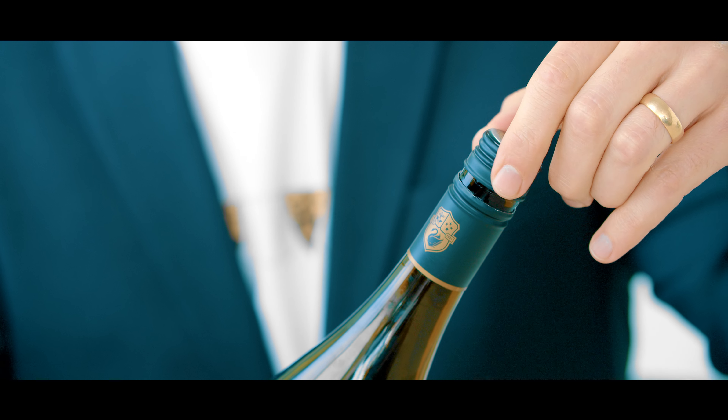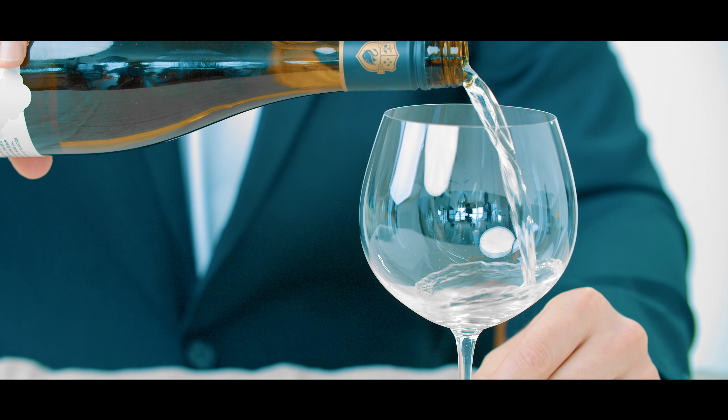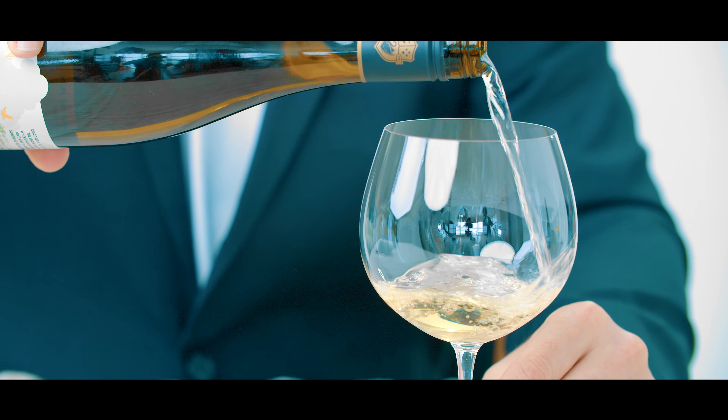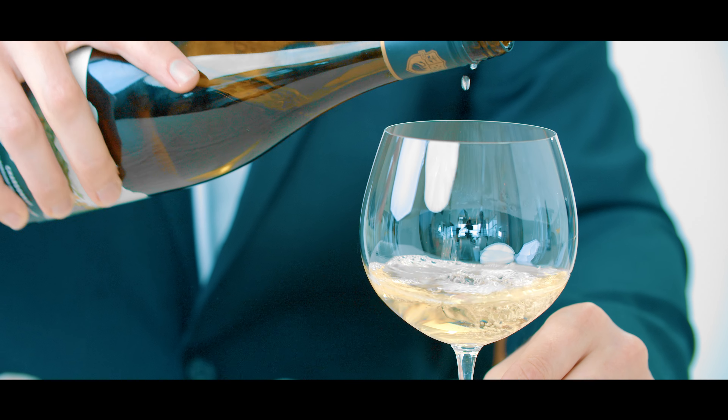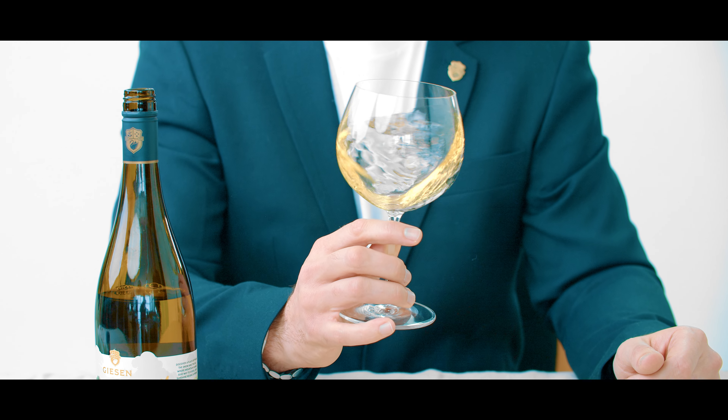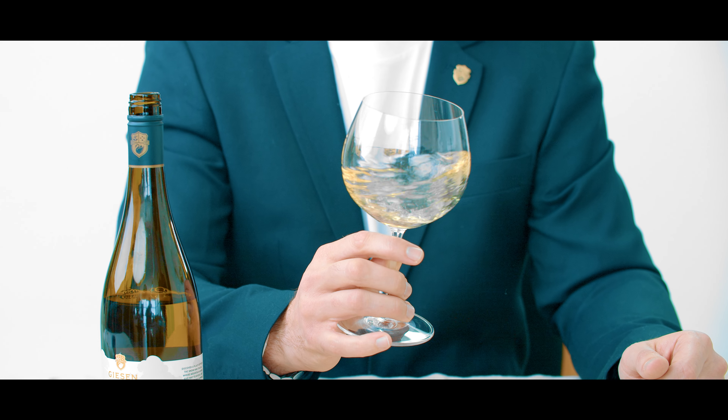So we should probably have a taste. The wine has that really lovely Chardonnay colour — it's not a dark wine. Like I said, the oak is not too heavy in this wine, so it has a lovely light lemon colour which is quite pretty.